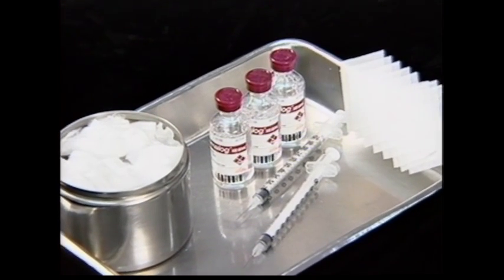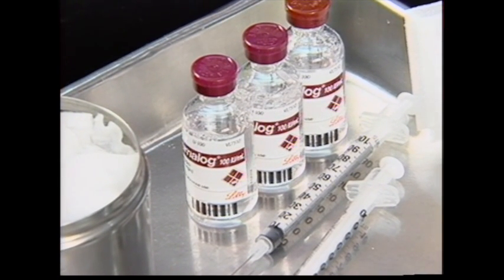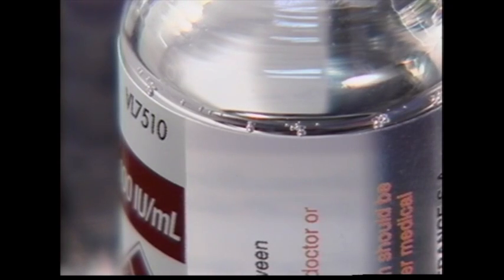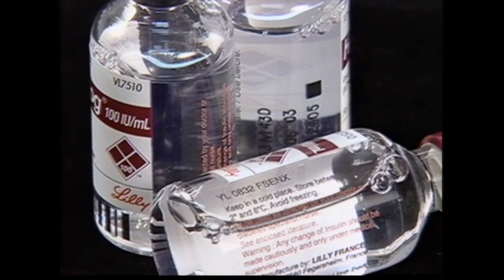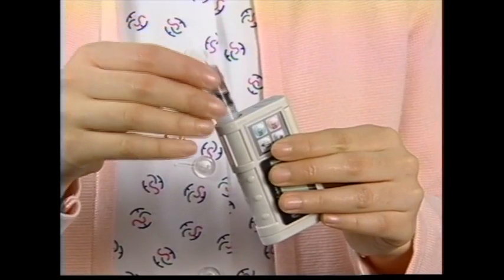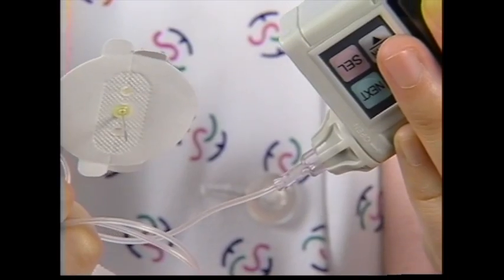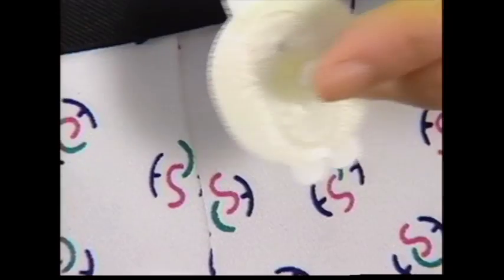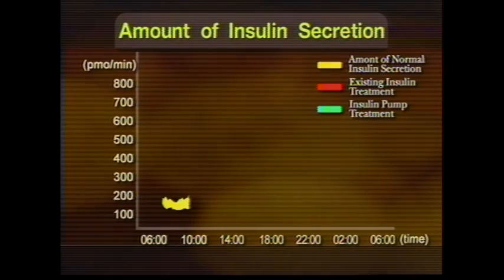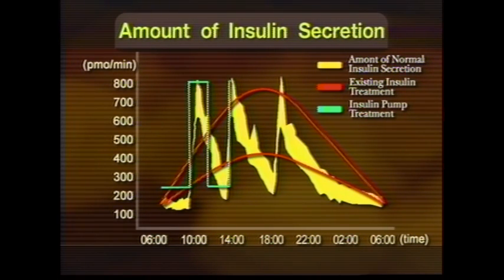Insulin injection treatment using syringes, which many diabetics use, is inconvenient because diabetics have to carry around syringes and inject insulin every hour. Especially, children with diabetes fear syringes and always need a guardian to inject the shots. But if you memorize the appropriate insulin amount and the injection time according to each individual in Tana Diabicare, it automatically injects insulin into the body as if the pancreas is secreting insulin. Unlike syringe injections which deliver a large amount at once, it injects insulin at intervals, making it effective in treating diabetes.